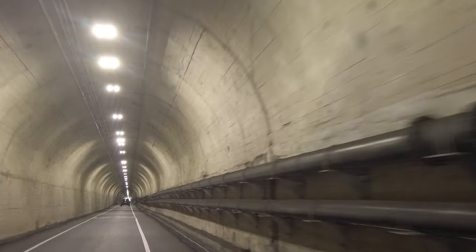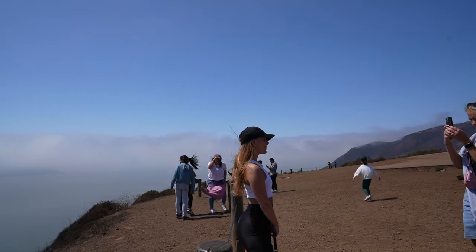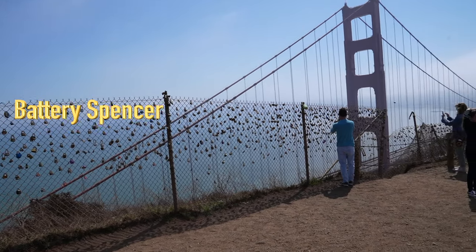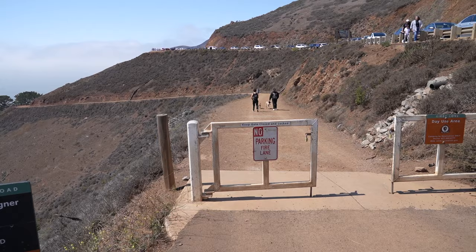Parking here is by chance — we were lucky, so I wouldn't say it's hard, I wouldn't say it's easy; it's actually by chance. If you're looking for those iconic stock photos everyone has, this is where they were taken. Going down the hike, it's 1.8 miles — probably a 90-minute walk for most people.